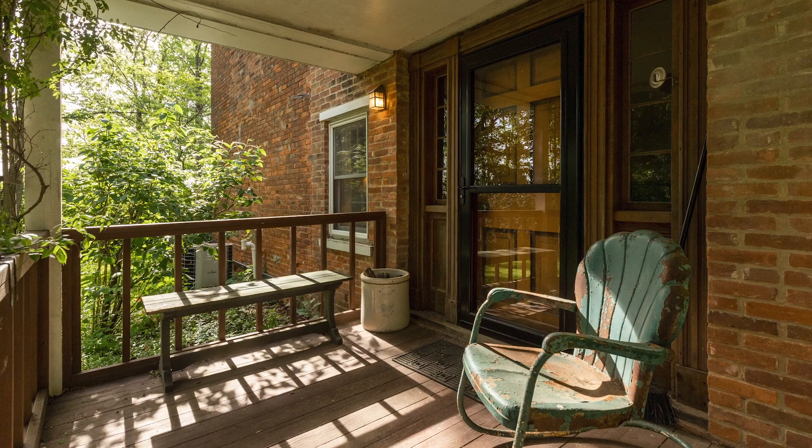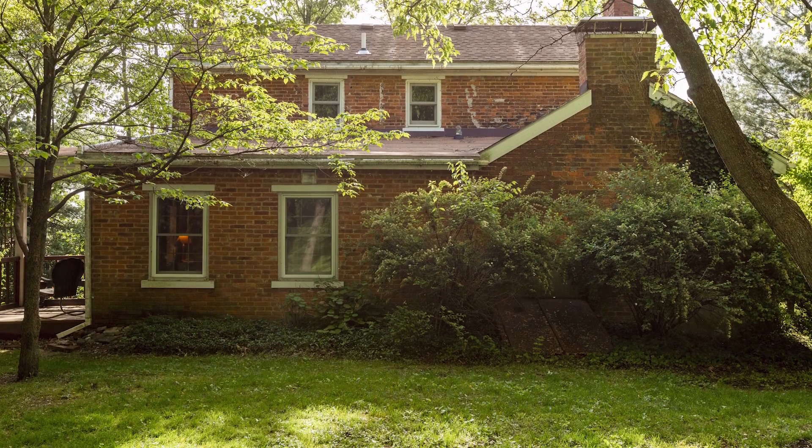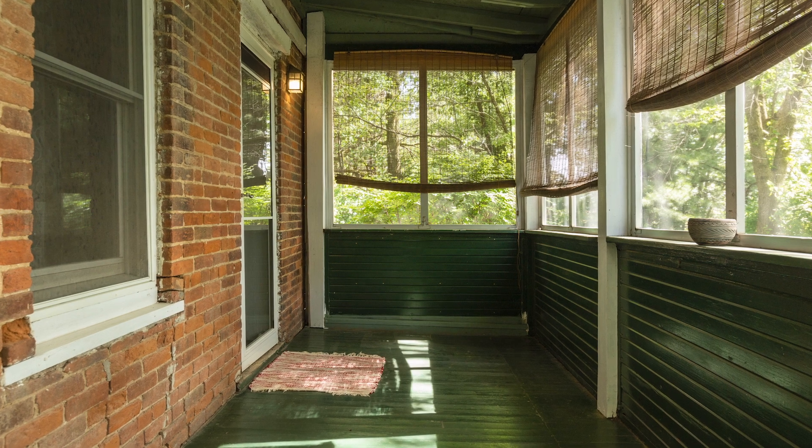Hi, this is Jen Chance with Welcome Home Realty. We just listed a historical 170-year-old home near Athens, Illinois on three acres. We've invited a historian to tell us the details.